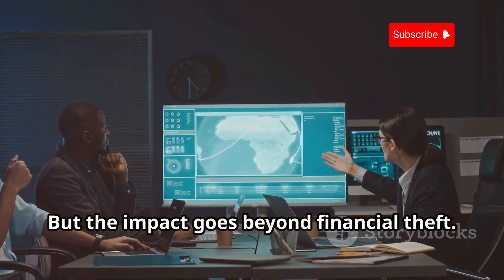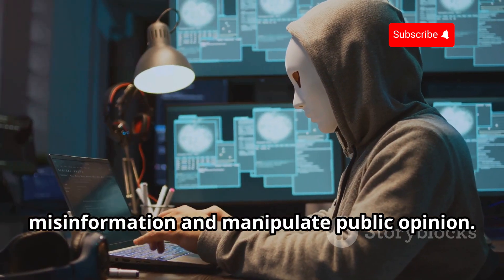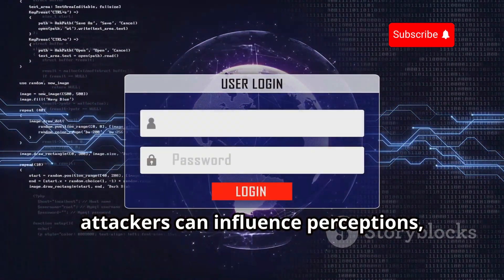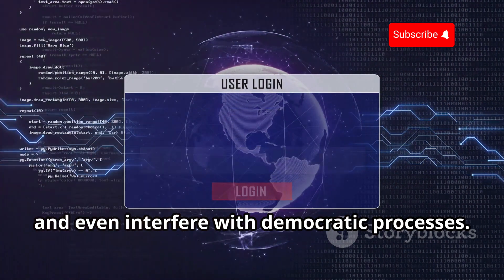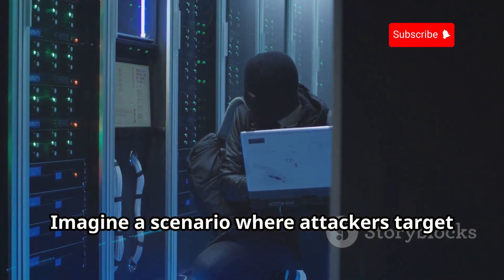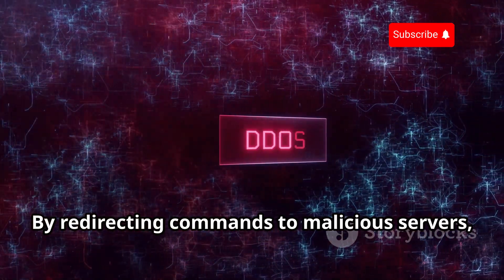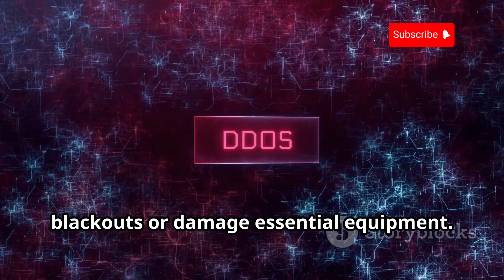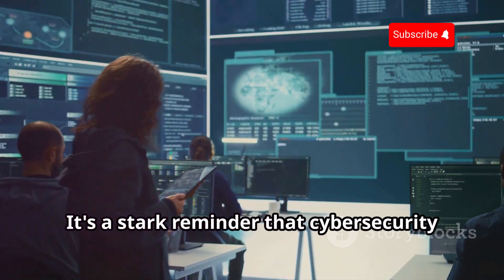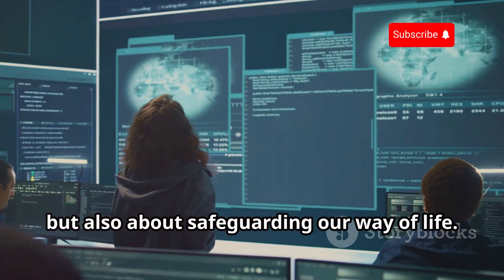But the impact goes beyond financial theft. DNS spoofing can be used to spread misinformation and manipulate public opinion. By redirecting users to fake news websites, attackers can influence perceptions, sow discord, and even interfere with democratic processes. On a larger scale, DNS spoofing can disrupt critical infrastructure — imagine attackers targeting a power grid's control systems. By redirecting commands to malicious servers, attackers could potentially cause blackouts or damage essential equipment. It's a stark reminder that cybersecurity is not just about protecting data, but also about safeguarding our way of life.